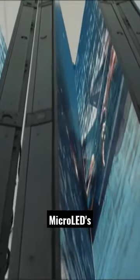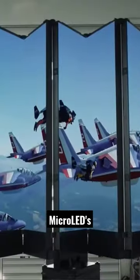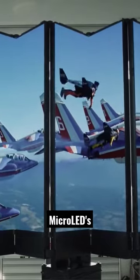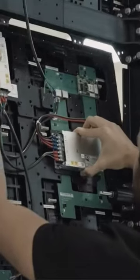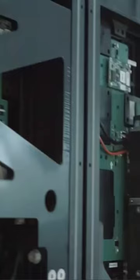The microLEDs are made of long-lasting materials, giving the screen a potential lifespan of up to 100,000 hours. This company leads the way with its patented, game-changing adaptive gap calibration system, which creates totally seamless foldable 4K and 8K TV surfaces without any visible gaps.